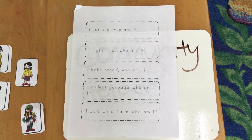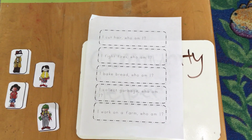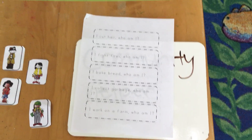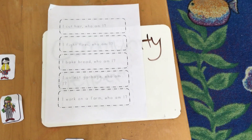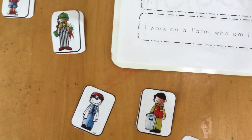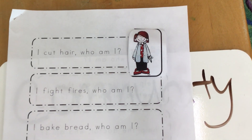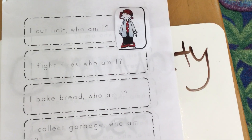So we have our worksheet. It has all these different things and we have to think about what each one could be. The first statement says, 'I cut hair. Who am I?' A person that cuts hair is called a barber. Miss Nicole is going to put the barber down — that's the person holding scissors, and she looks like she has a smock on. A smock is the type of apron that protects our clothes from getting dirty. So we're going to put our person right there.